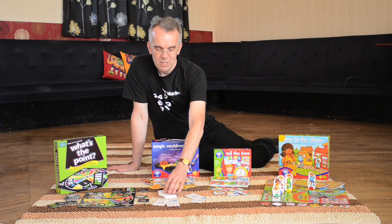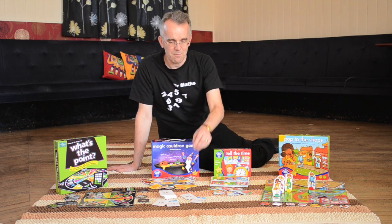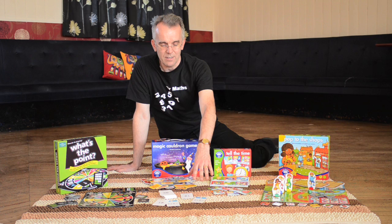We also have a game of snap — these are snap multiplication cards and you can play snap with these. You can get nine nines or 81 and you have to find the match that makes that.